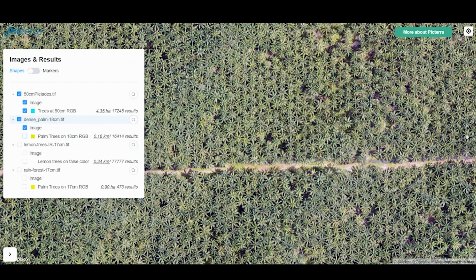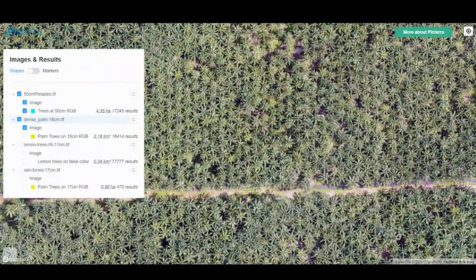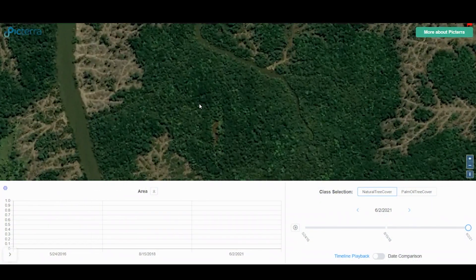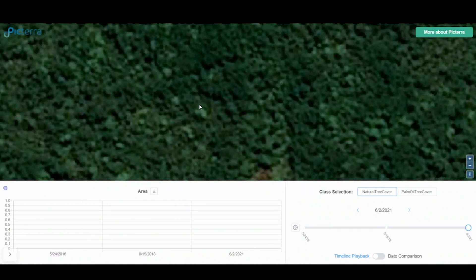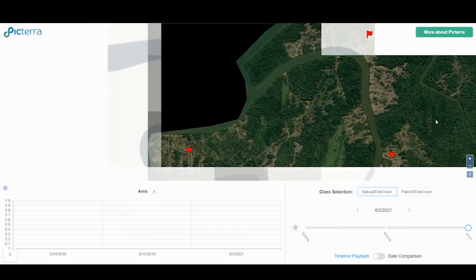For example, if we return to this previous image, we can very clearly see the trees. We could count them as human beings, and that means we can train the software to count them too. However, in this image, which is taken by a satellite instead of a drone, the resolution is much lower. So we as human beings couldn't count these trees — it's too vague, too pixelated.